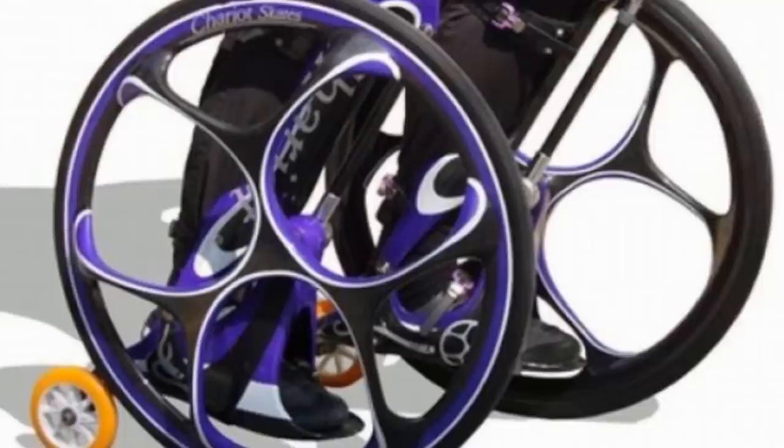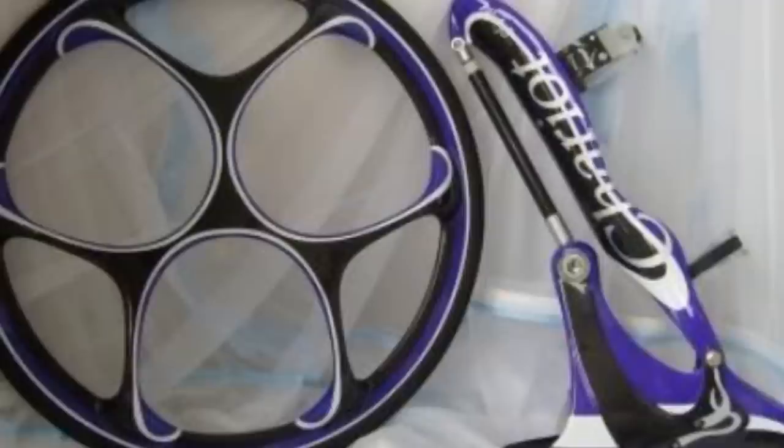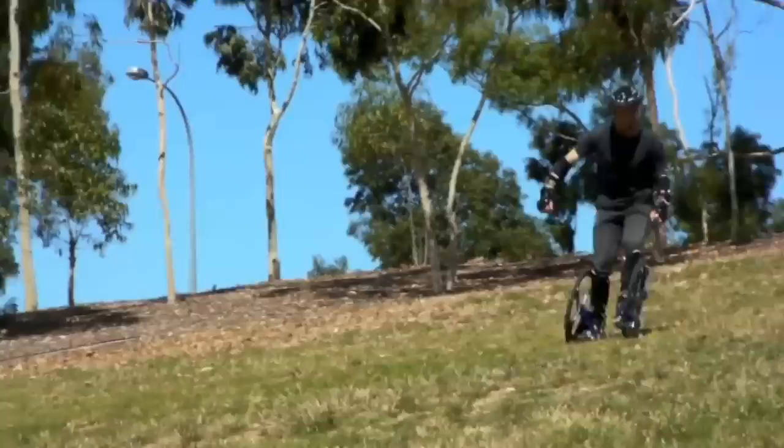Number 7. It's easy to see where the name Chariot Skates comes from when you see the oversized outer wheels on these things. The basic design has the user's lower leg harnessed inside a hinge support that suspends the foot below the main wheel's axle, lowering the center of gravity, while a smaller wheel is attached to the rear of the harness for added stability. This design causes the user to mimic the movements of skiing, allowing the skater to cross rough terrain while still maintaining a smooth skating experience. The company is currently offering a pair of these with extras for $4,250.